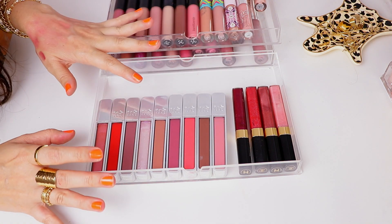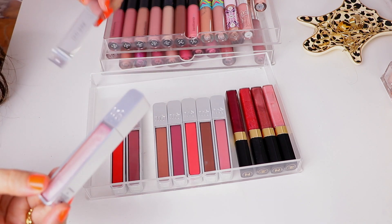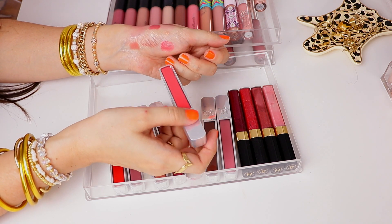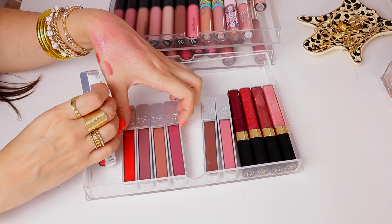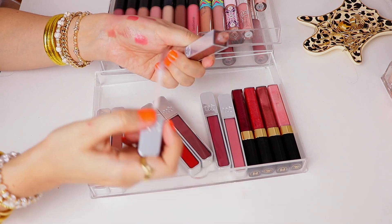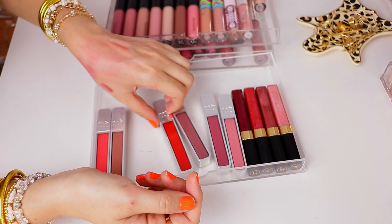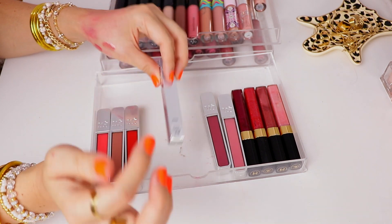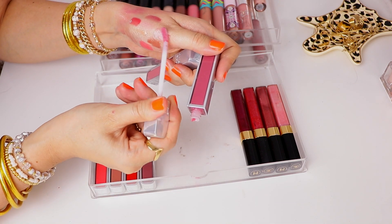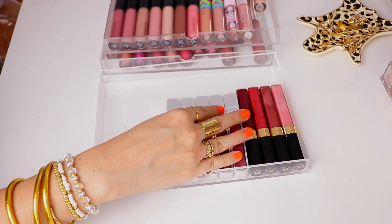Moving on to these Urban Decay glosses — the formula is nice but I definitely go for my Buxom lip polishes way more. Right off the bat these two I just know I'm not gonna wear: SPL and Fireball, both more like shimmery lip toppers. Shade called Snitch — I've already gotten rid of a ton of pinks but I think this is a cute corally neon for summer, so I'm keeping that. We have two more nude shades — I do love Fuel. 1993 is pretty but a little taupey brown, and I love the way these smell, like mint chocolate chip ice cream, but I'm going to pass on that. I do like this sheer red gloss called Backtalk — that's one of my favorites. I'm going to get rid of Obsessed, but I really do like Rapture — it's a good pinky slightly mauve. So we ended up getting rid of five of those glosses.